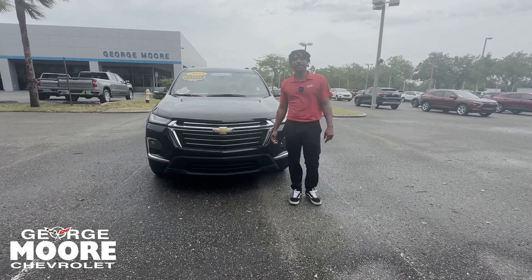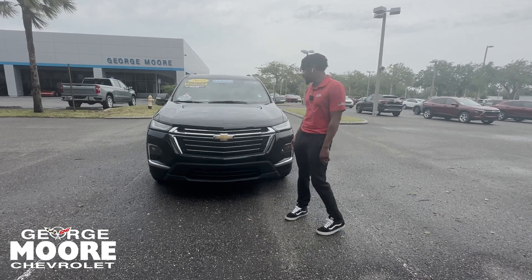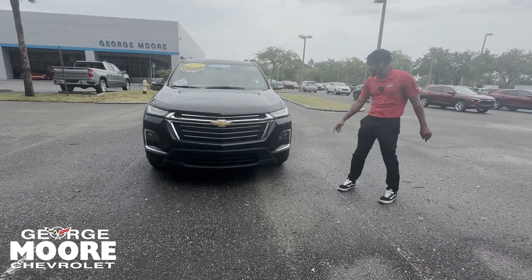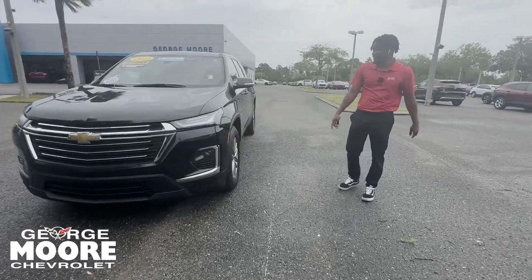How's it going, this is Lake with George Moore Chevrolet. I'm going to give you a quick walk-around of our 2023 Chevy Traverse — this is an LT trim level. You get your signature Chevy bow tie right there, LED daytime running lamps and LED headlamps, and LED fog lamps down below.